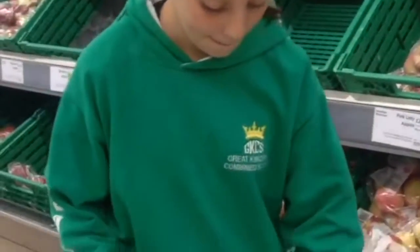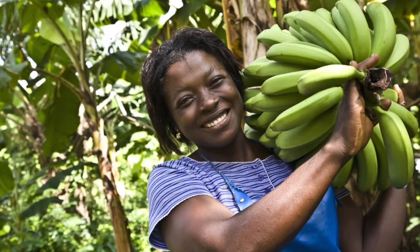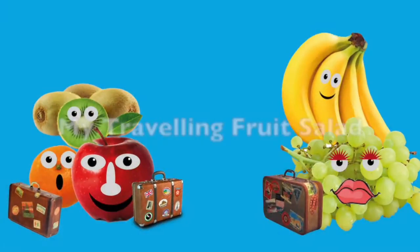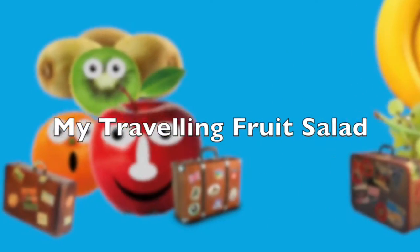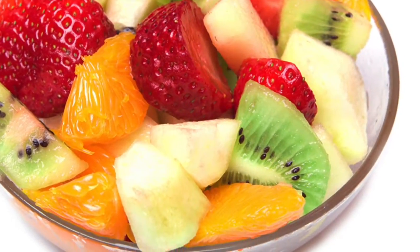I decided to investigate food miles further by finding out where certain foods had come from. My travelling fruit salad. Not long ago in food tech, we were asked to bring in some ingredients to make a fruit salad.